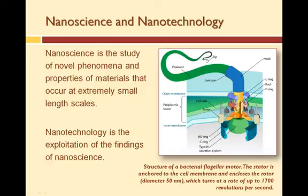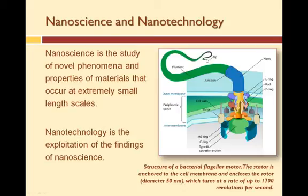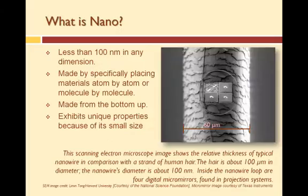Now that you've had a taste of micro, let's talk about nano. Nanotechnology — or more specifically nanoscience — has been around for quite a long time. Nanoscience is concerned with the study of the properties of materials at the nanoscale. Physicists and biologists have been studying nanodevices such as cells, molecules, and atoms for years, and in some cases, centuries. Nanotechnology is the application of nanoscale science, engineering, and technology to produce novel materials and devices. Nano is anything less than 100 nanometers in any dimension, anything made by specifically placing materials atom by atom or molecule by molecule from the bottom up, and anything with unique properties due to its small size.